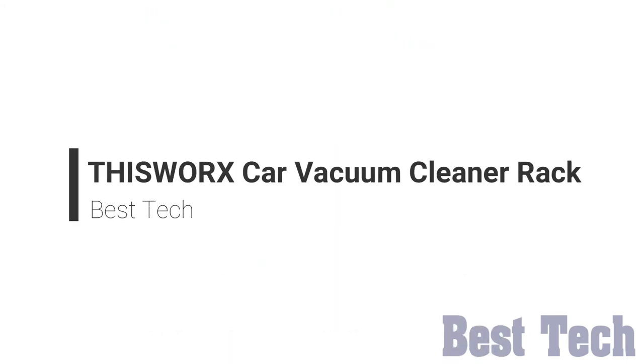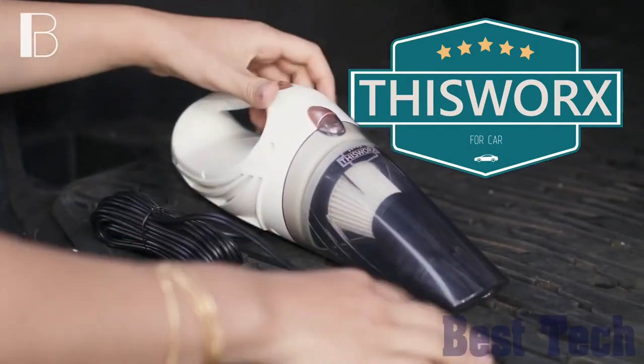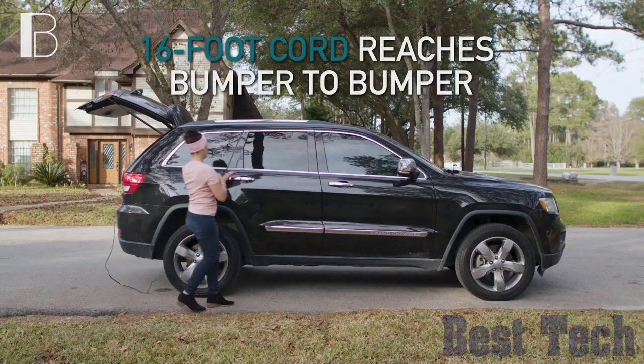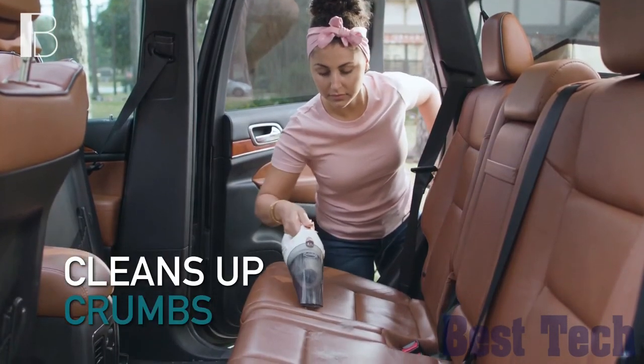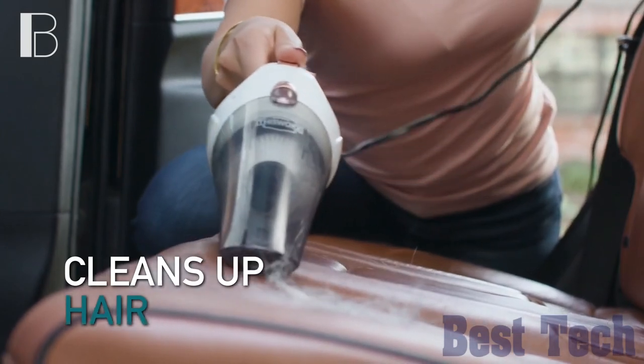This Works Car Vacuum Cleaner. It's a mini vacuum for car or truck that is compact, lightweight, and easy to use. The large dustpan capacity is ready for ash, dust, or drive-through food spills.